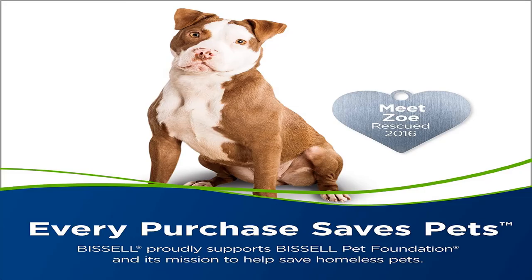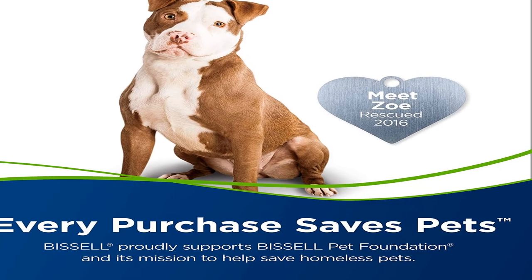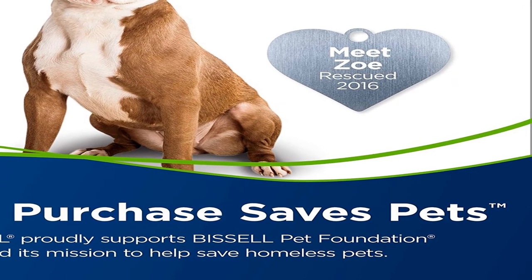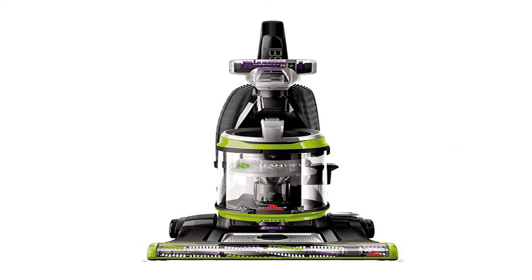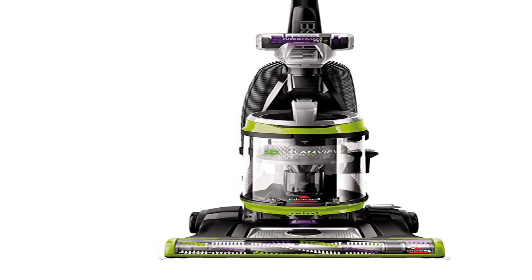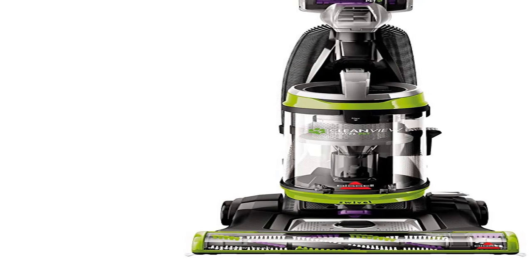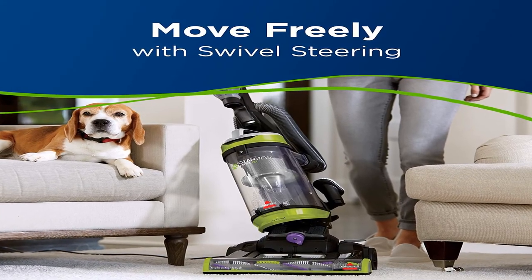Number five: the Bissell CleanView Swivel Pet gives you outstanding performance you'd expect from an expert floor care company at a great price. It has specialized pet tools and features, so you know it's designed for homes with pets. The triple action brush roll lifts, loosens, and removes embedded pet hair, and its silk-like bristles work gently on hard floors to remove fine debris while keeping it contained with scatter-free technology.